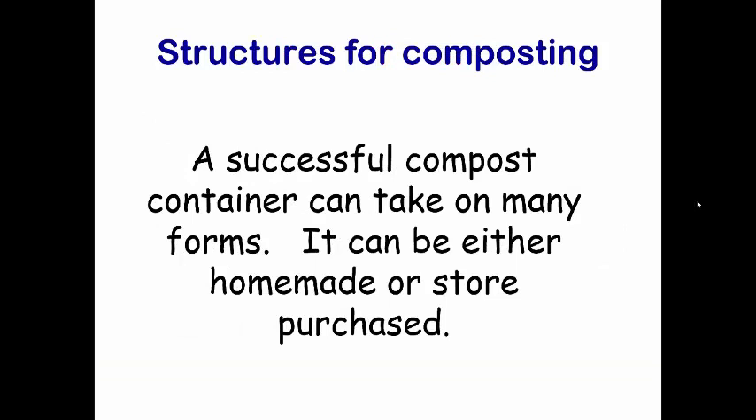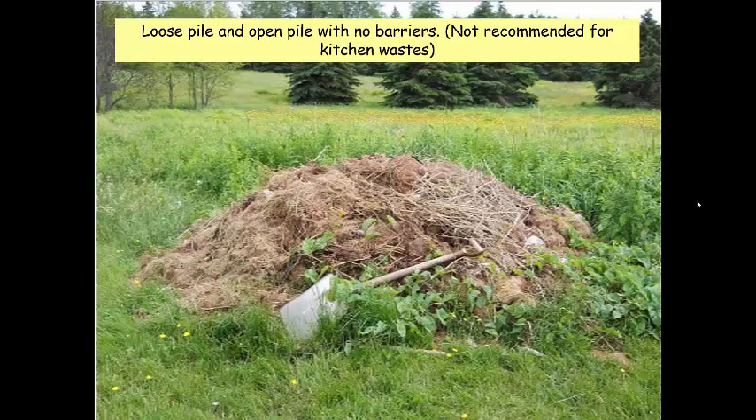Let's look at some composting structures. A successful compost container can take many forms — there is no set rule that only one structure provides high-quality compost. It can be homemade or store-purchased. One option is simply a loose, open pile with no barriers. Technically, yes, this is a compost pile — there may be brown material and some green mixed in. However, I would not recommend it, because it attracts animals that can come and contaminate the pile.